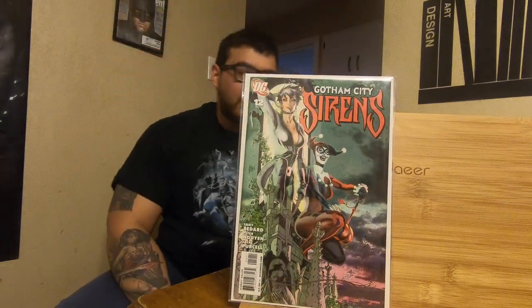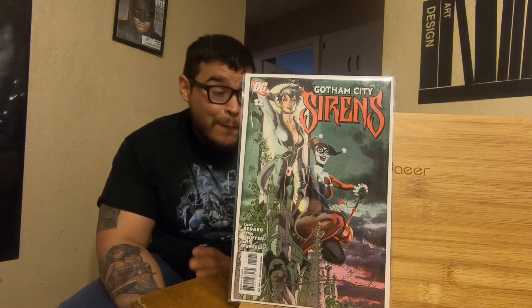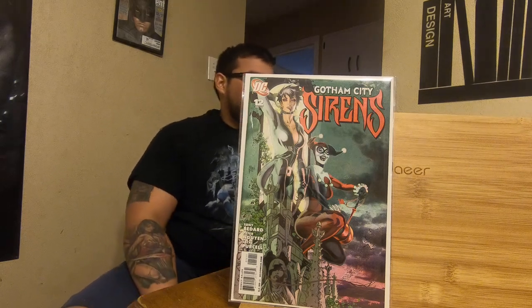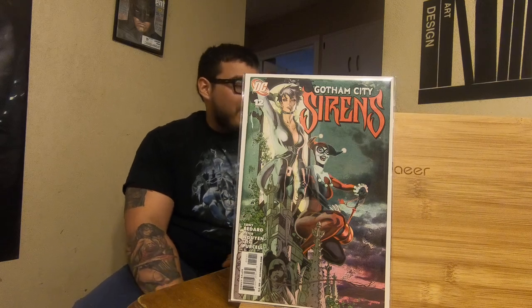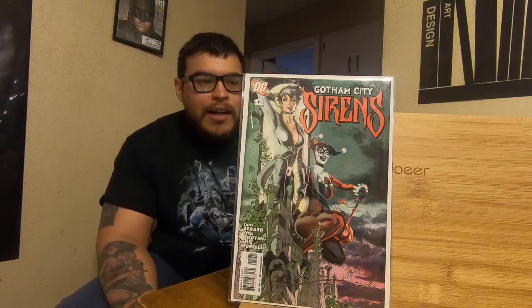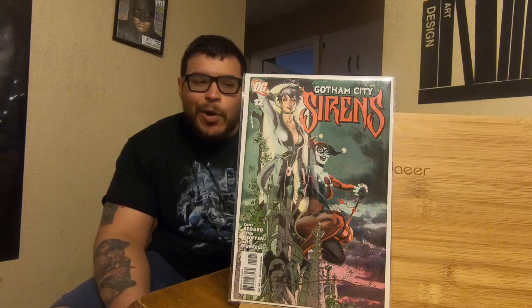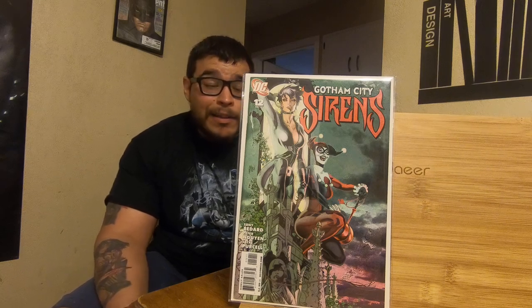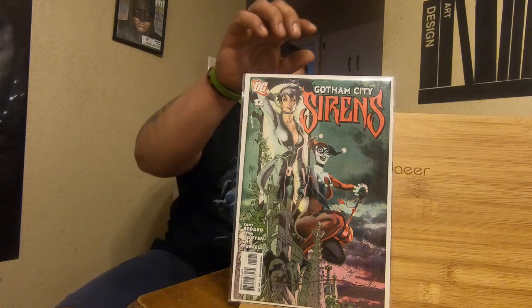Number 12. Catwoman looks great on this one, and Harley is just doing her thing. This book is kind of in the $20 range. I don't know why, but I guess maybe because of the cover — it's a really good looking cover. The art and the colors really stick out.